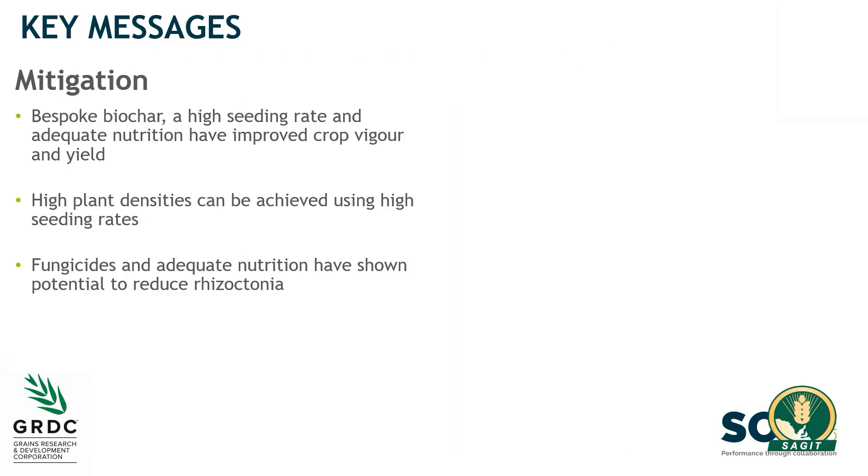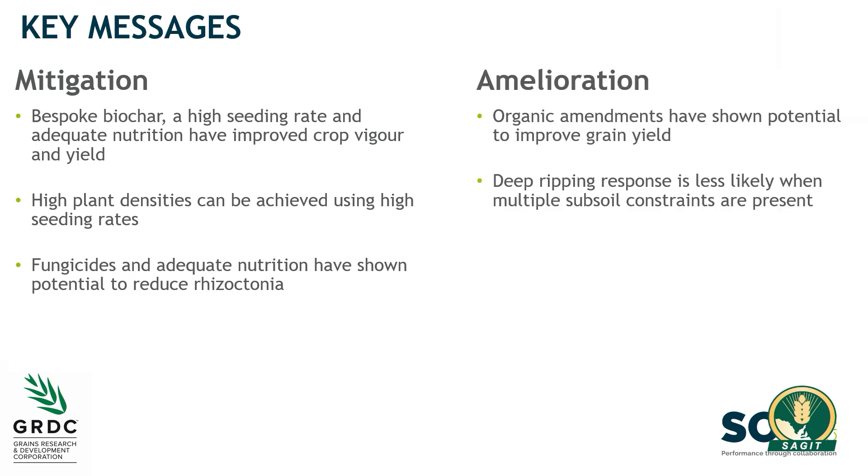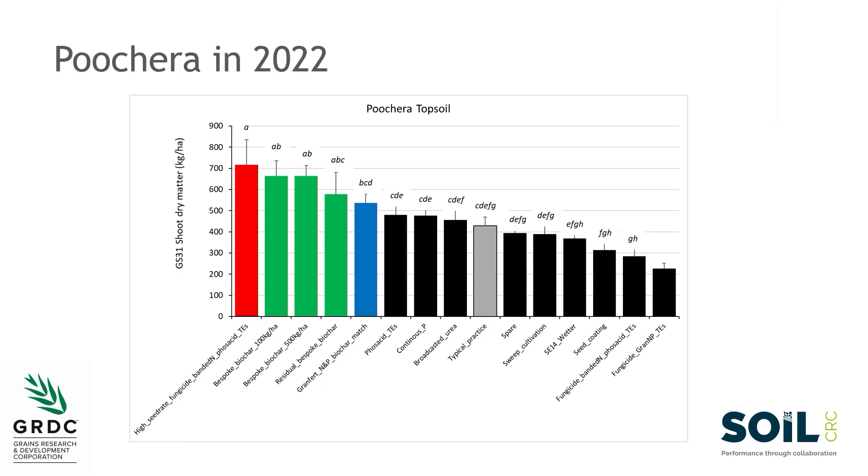We're developing packages and strategies that change production on these highly constrained soils. Mitigation is the approach of saying we know we've got a poor soil — what's the best low-cost strategic way of making the best out of it. Amelioration is the longer-term strategy of asking whether we can actually change the soil into something better and still be profitable. One interesting finding: everyone's deep ripping siliceous sands in southern Australia now, but these calcareous soils normally don't respond to deep ripping even though they do compress and have a sandy texture.